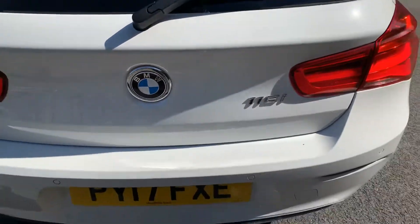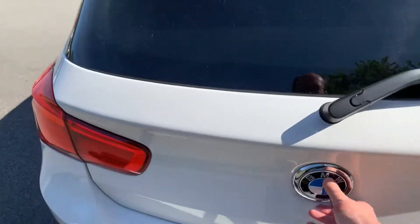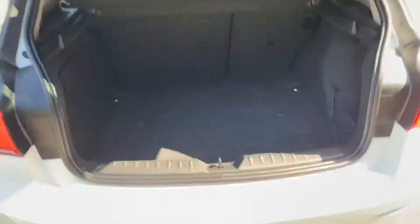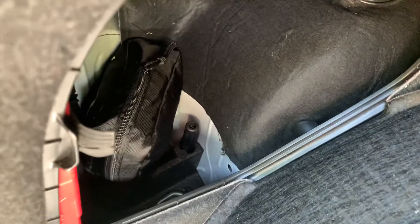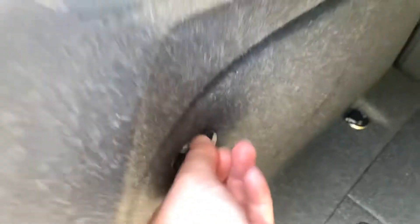Coming around the back you've got your 118i badge and a nice big boot on the 1 Series. You can increase that load with the 70/30 split seats. There's extra storage with a cargo net, a couple of hooks on either side for your shopping bags, and extra storage with your locking wheel nut, towing eye, and first aid kit in there.